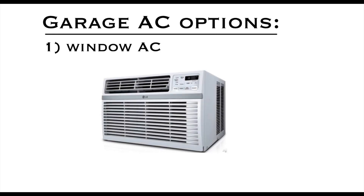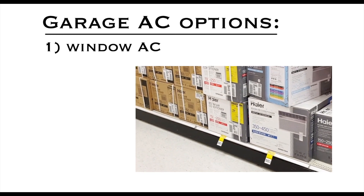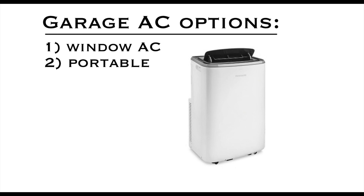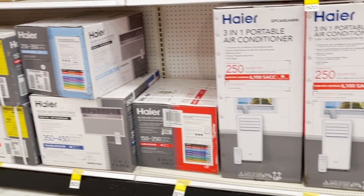These are some of the options I considered when air conditioning my garage. The first was a window air conditioner. The problem is my garage has no windows, so I'd have to cut some holes in the side of the garage. Also, I'd need many, many of these to get up to 33,000 BTU. The second option is a portable air conditioner. I would need many, many of these portable units to get up to 33,000 BTU, and they also take up valuable floor space, so I ruled out this option.